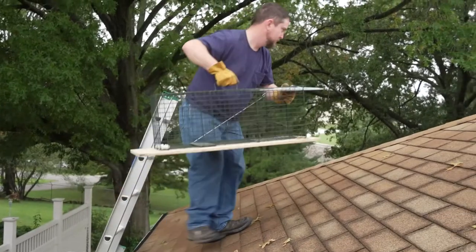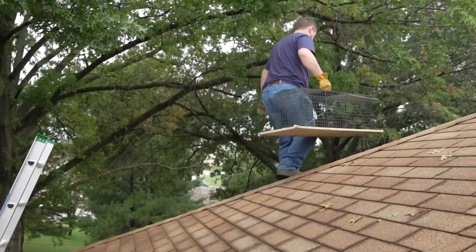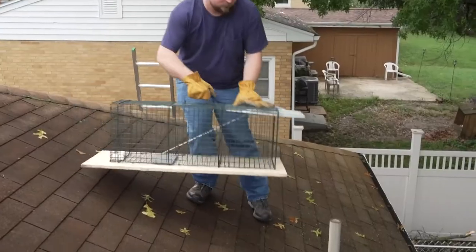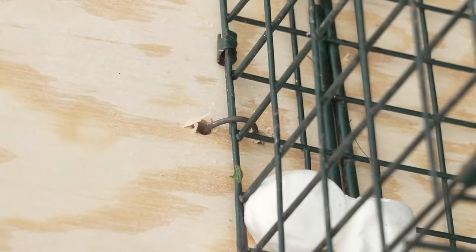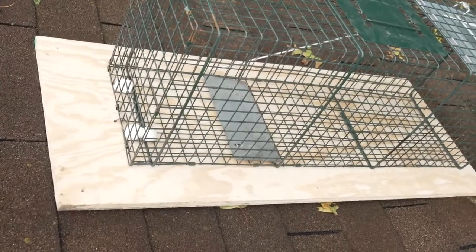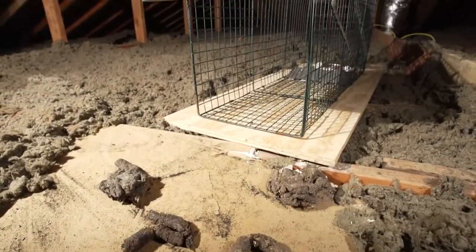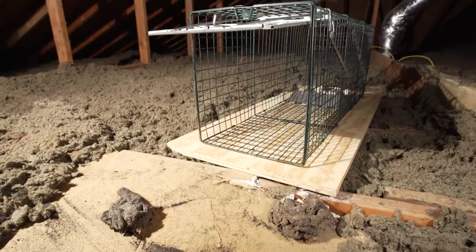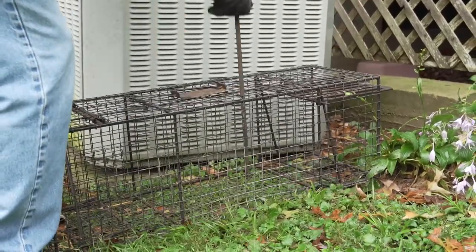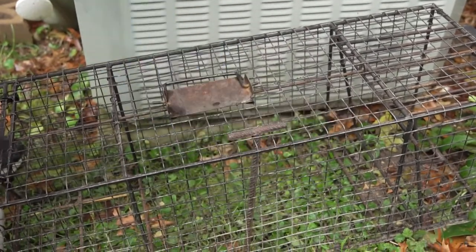To trap raccoons, start with your 10 by 12 by 32 inch trap. For rooftop trapping, place the trap in a shaded area near known raccoon activity. Secure it so it won't fall off, and put it on a board to avoid raccoon damage to surrounding shingles. In attics, set the trap near where evidence of raccoons is seen. When trapping on the ground, stake down your trap to keep these quick-learning critters from flipping the trap, stealing the bait, or escaping.